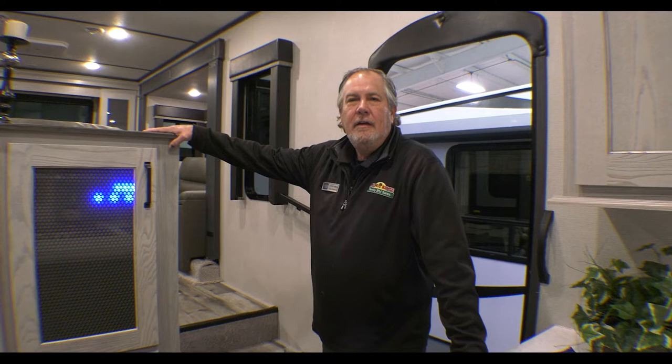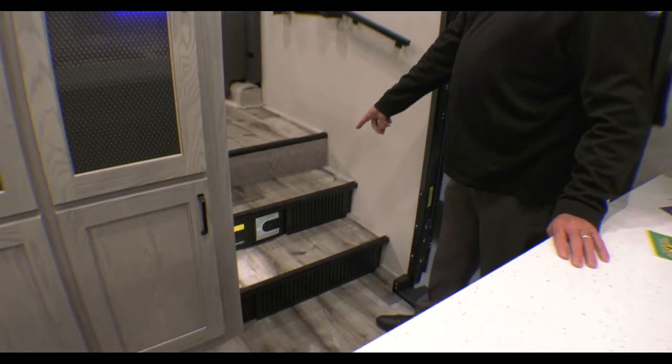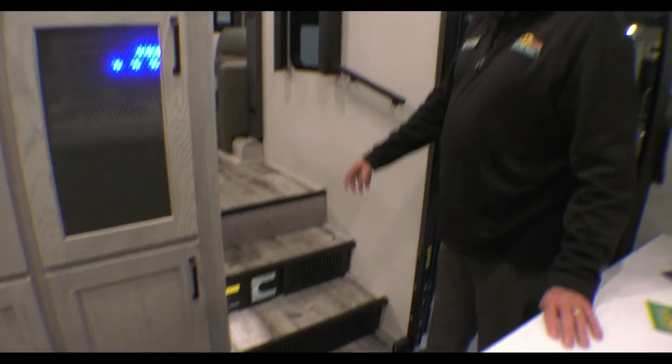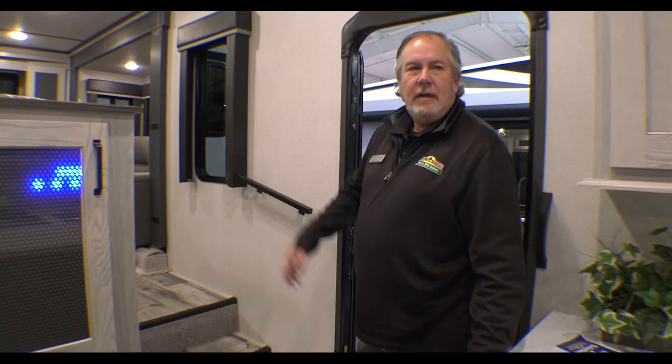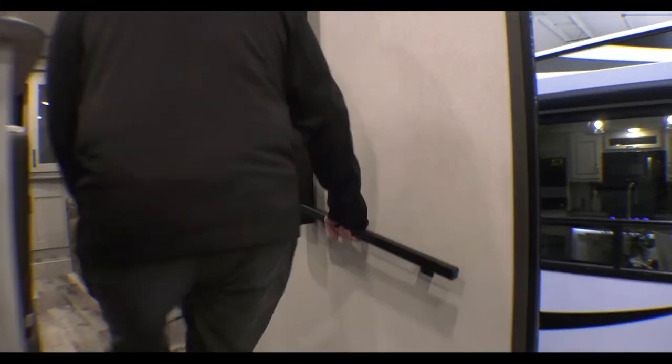We are in the 377 front living Montana High Country. Walking up, I notice we have a central vacuum system here. There's a hose that connects onto that and can vacuum the whole coach. Nice handrail there.